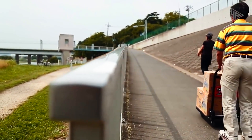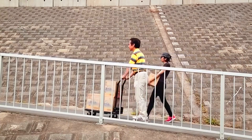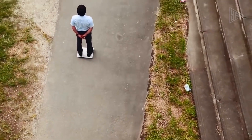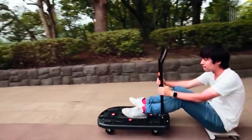To steer it, you have to shift your weight, and when you step on or off it, it instantly speeds up or slows down. In spite of its small size, it is strong enough to climb hills and can take up to 120 kilograms of cargo. You can charge the built-in battery via USB for three hours.